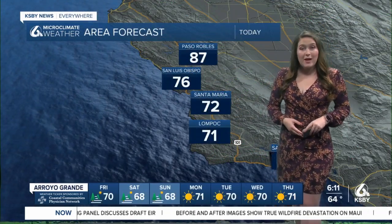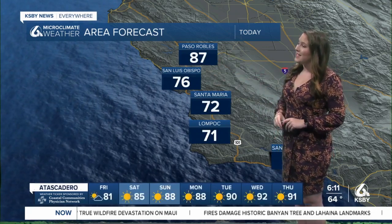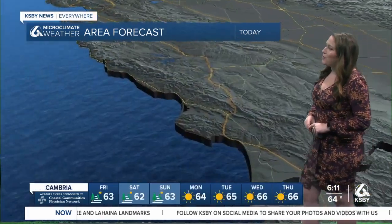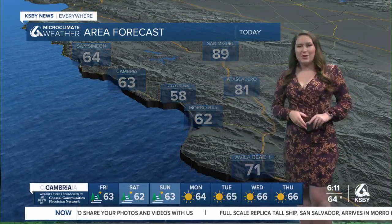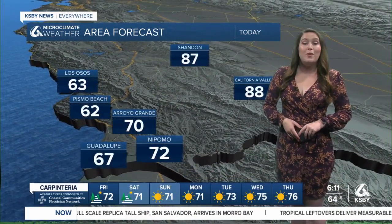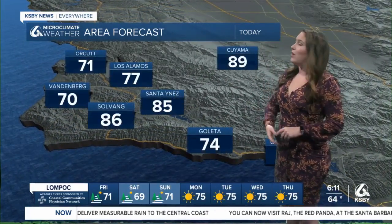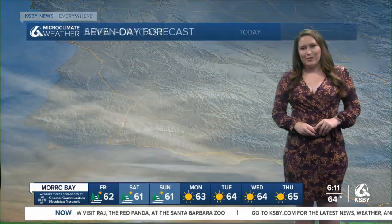Temperatures for today are still quite comfortable, thanks to that cool-down from this system. 87 degrees in Paso Robles, 76 in San Luis Obispo, 72 in Santa Maria, 71 in Lompoc, and 77 degrees in Santa Barbara. Along our north coast, Morro Bay at 62, 89 in San Miguel, and 71 degrees in Avila Beach in the Five Cities region. Guadalupe at 67, 87 in Shandon, and 62 degrees in Pismo Beach. Along our south coast, Goleta at 74, 89 in the Cuyama Valley, and 70 degrees in Vandenberg.